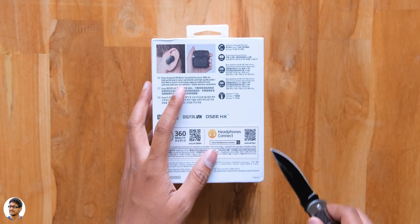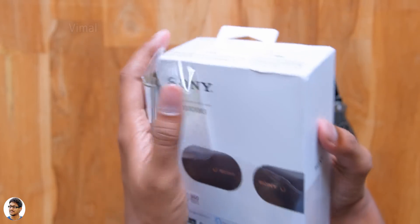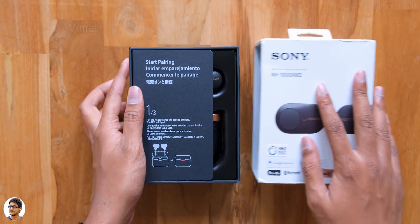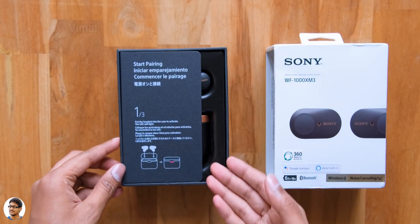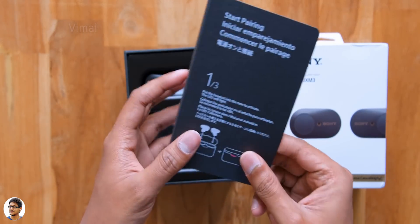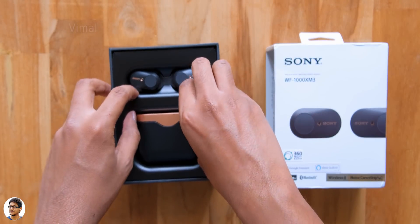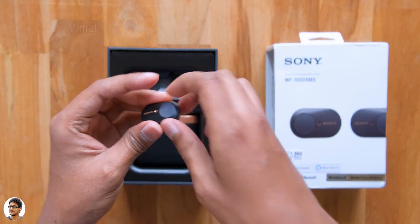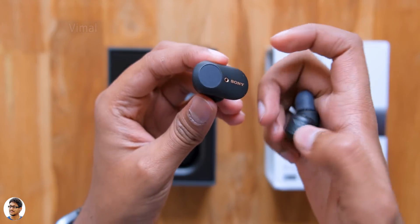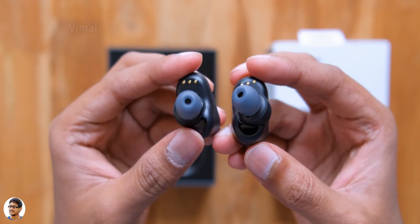Let me grab my knife and tear into this packaging. The outer box slides out, and on the inside there's some paperwork with instructions. And here they are — the much-awaited TWS from Sony, their flagship WF-1000X Mark III. Holy smokes, look at that black and gold color! They look very premium at first glance. They're also available in silver and gold, but these look absolutely gorgeous.